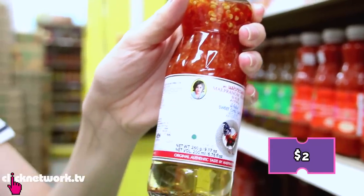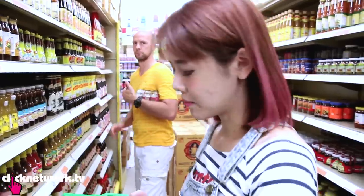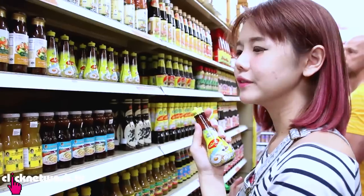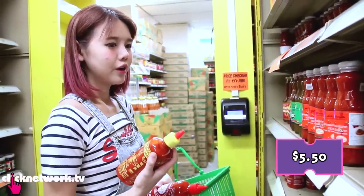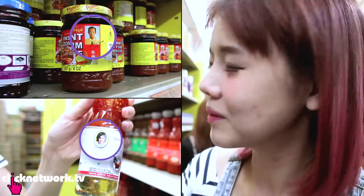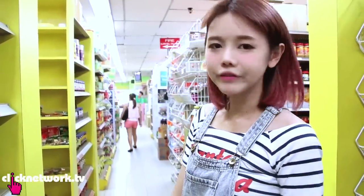There's an auntie face on the label - should be quite good. And you must get the green chilli dipping sauce. It's perfect for seafood like steamboat or barbecue. And get this kind - it's great for cooking, like a soya sauce but much more flavourful. It's $5.50, a little bit costly for chilli sauce but it's such a huge bottle. This is instant tom yum paste. The uncle and auntie on the label vouch for it and they look like they can cook, so I trust them. It's all quite cheap - of course if you get them in Thailand it's probably half the price, but if you can find it in Singapore it's okay.